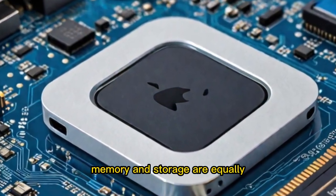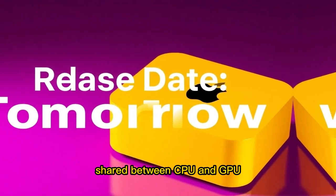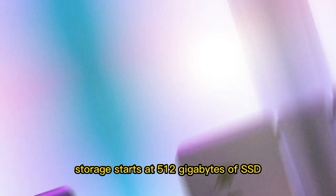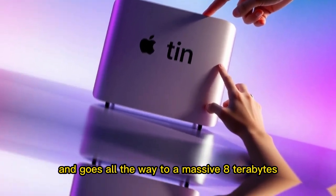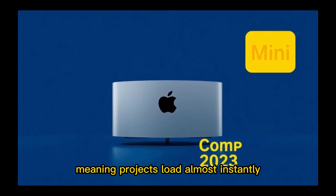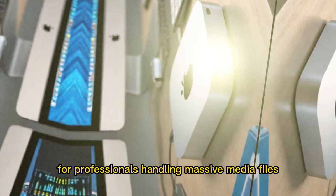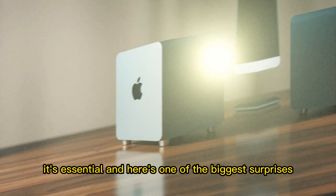Memory and storage are equally impressive. The base model starts with 16GB of unified memory, shared between CPU and GPU, which means no bottlenecks when moving data between them. Heavy users can scale up to 64GB. Storage starts at 512GB of SSD and goes all the way to a massive 8TB. These SSDs are 50% faster than before, meaning projects load almost instantly, file transfers finish in seconds, and even boot times feel nearly instant. For professionals handling massive media files, this speed isn't just nice — it's essential.